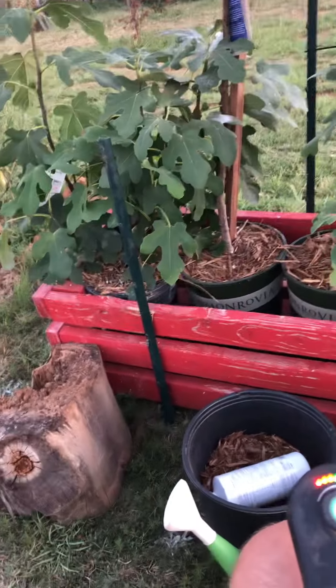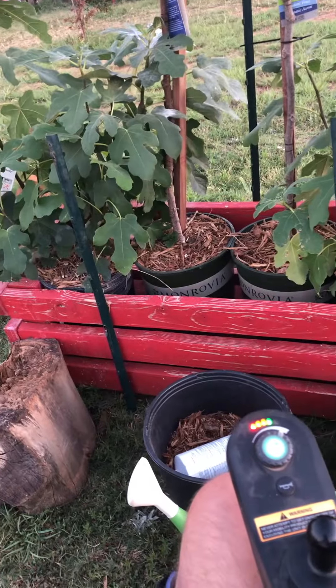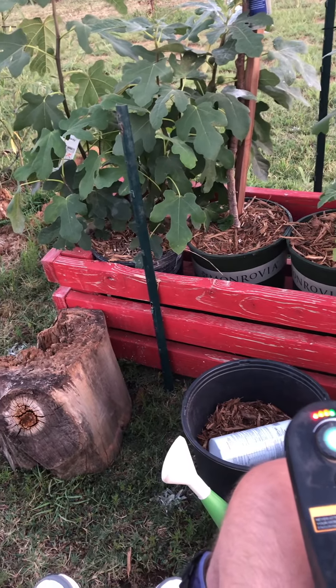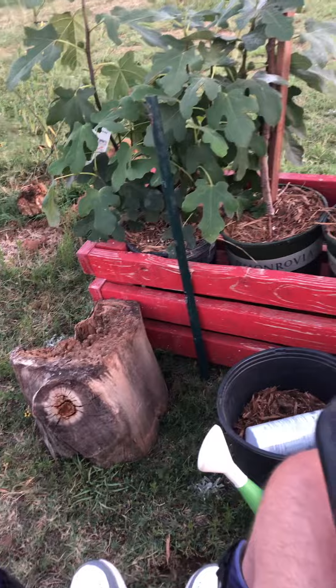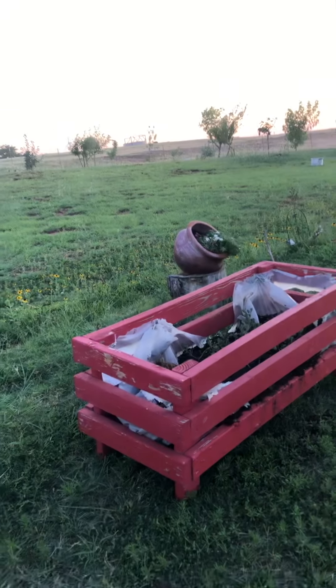But we also have some out there — they are called corgi figs. We don't know what age they are and they are not producing. We planted them in the ground, fertilized them heavily, and they are finally starting to grow.